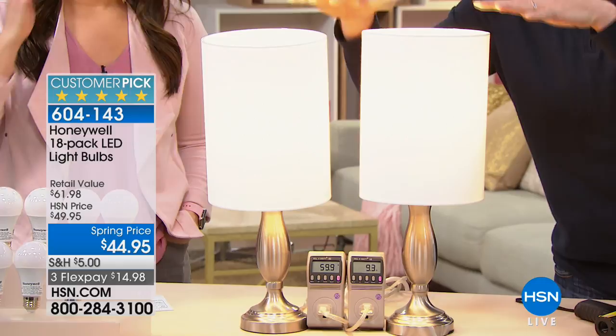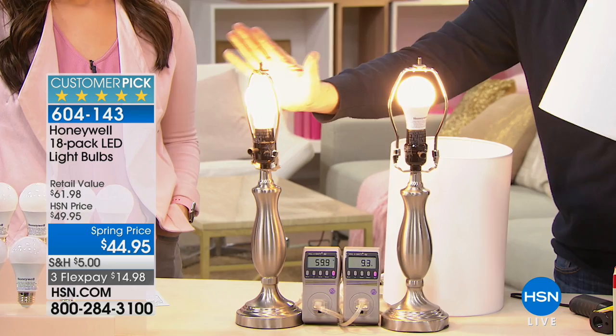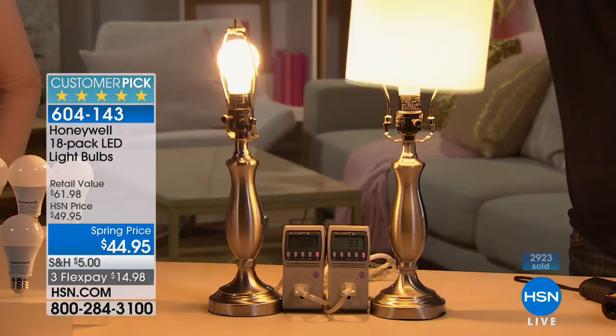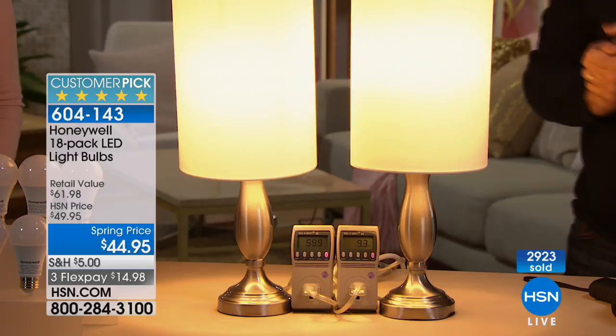It's not until you actually pull the shade off that you notice the difference. I can't even touch the incandescent — it gets so hot. The LED is room temperature; whatever the temperature of the room is, that's going to be the temperature of the bulb. When I put the shade back on, can you see the difference? Absolutely not — same color, same shade, same amount of light.